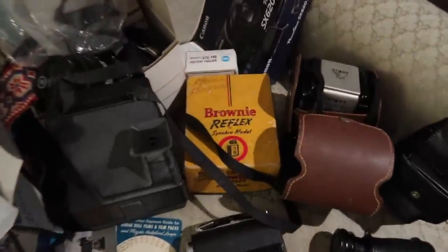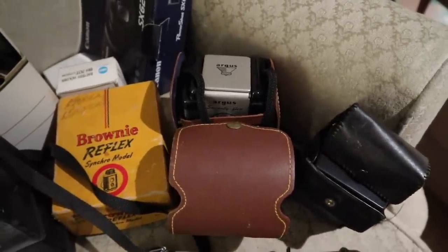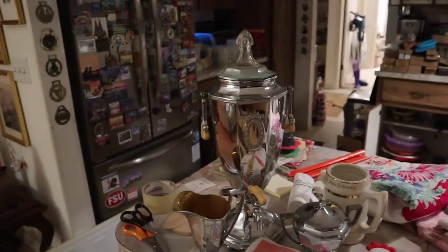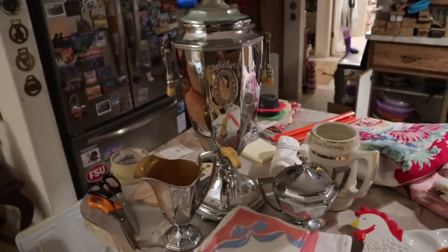Came up with a bunch of cameras in the garage, including some old ones. The Brownie Reflex is in there, which is neat. This is an old one from the 1930s. And this one is an Argus, which would have been a brownie-type point-and-shoot back from the 50s. Here is a very handsome chrome 1920s or early 30s percolator with the cream and sugar set. That was nice to find.